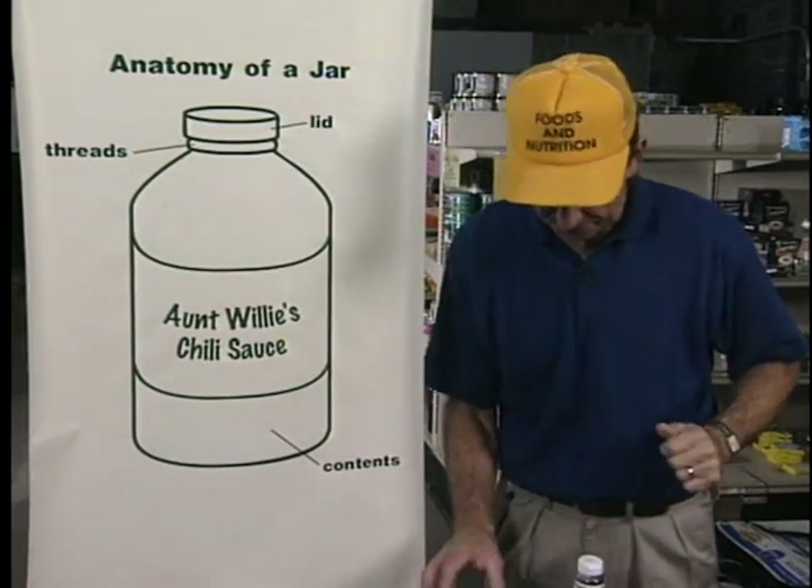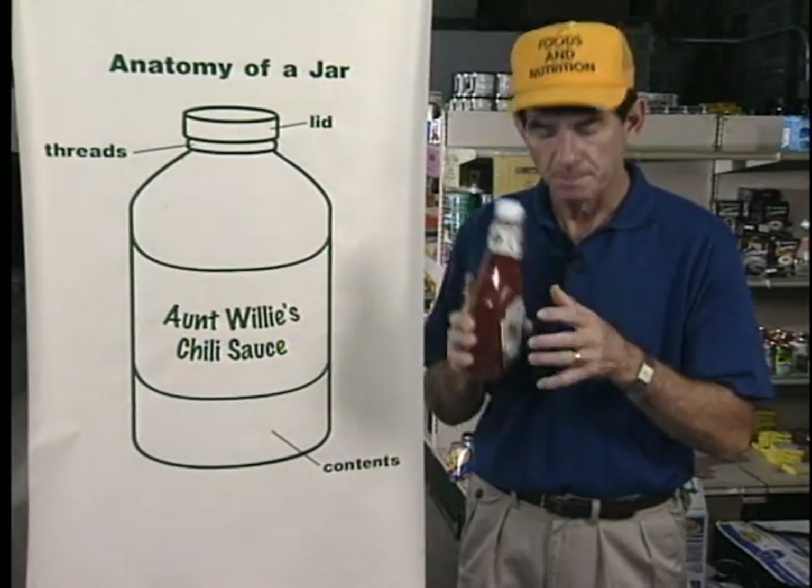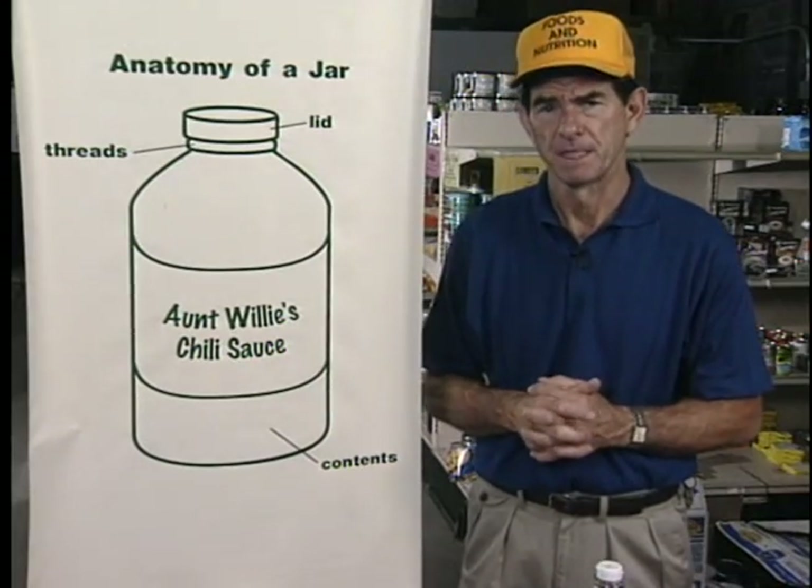If the jar is cracked or chipped, glass particles might get into the jar when it's opened. Glass has no nutritional value and could be hard on your mouth, teeth, and digestive system. Throw cracked or chipped jars away.